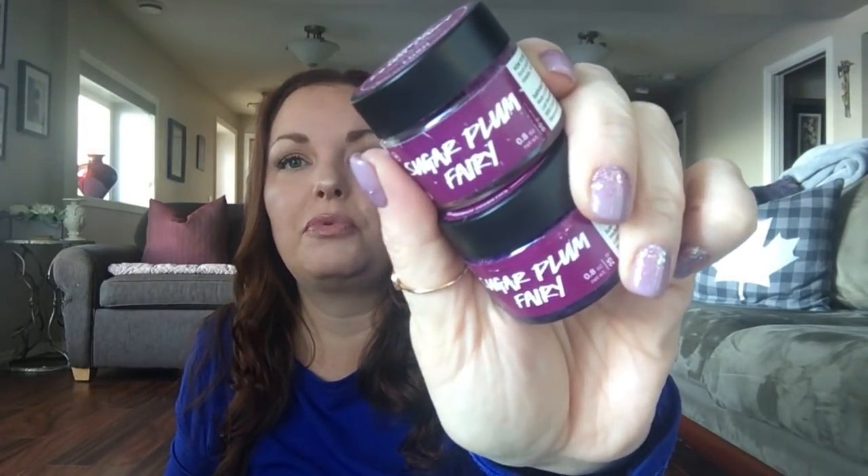I've got some lip scrubs — I have duplicates of these because a lot of these items came from the Christmas Boxing Day sale. So there's the Cranberry Fizz sugar scrub and two of the Sugar Plum Fairy sugar lip scrubs. I do love the lip scrubs, I think they're great.